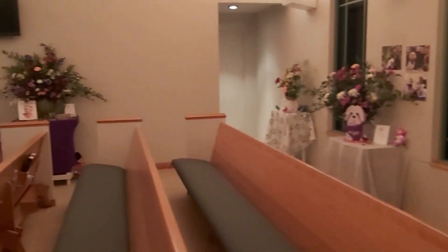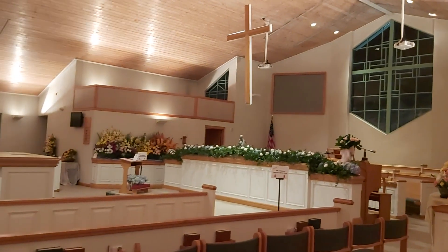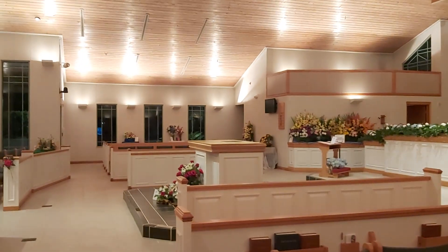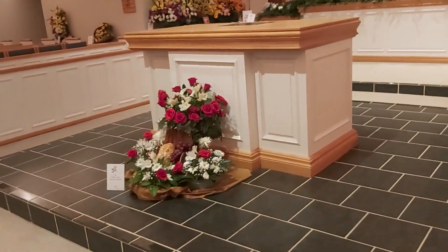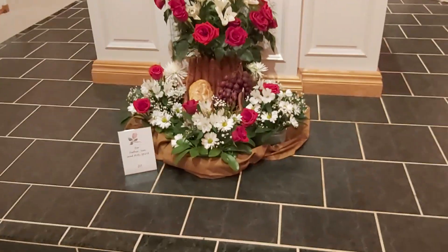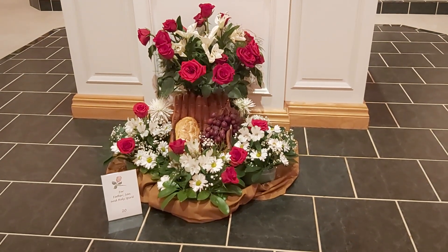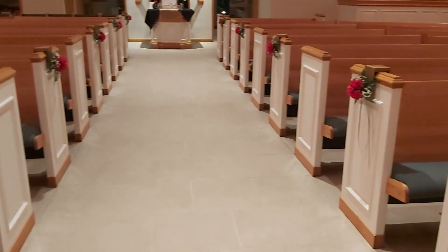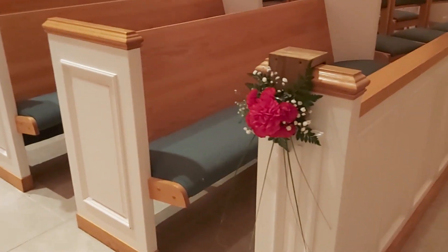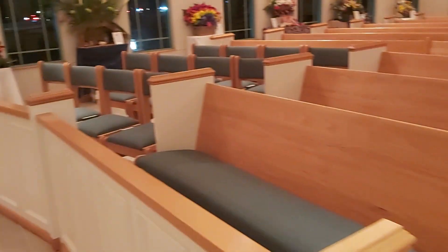I'm going to pan slowly across so you get a sense of the sanctuary and all these gorgeous arrangements that are everywhere. Moving to the altar next — giving thanks for Father, Son, and Holy Spirit. That's just beautiful. And I want to show you this detail as well: you can see all the lovely flowers at the ends of each pew. I love all the thoughtfulness and all the details.